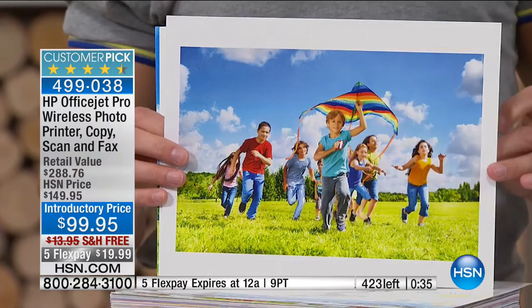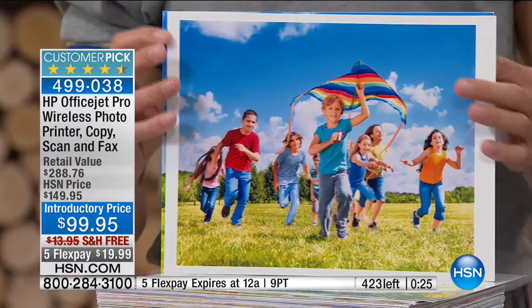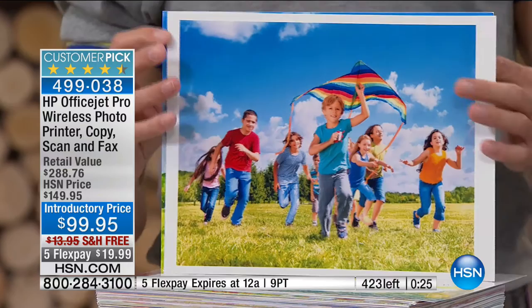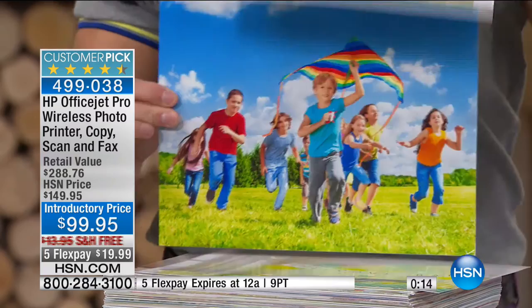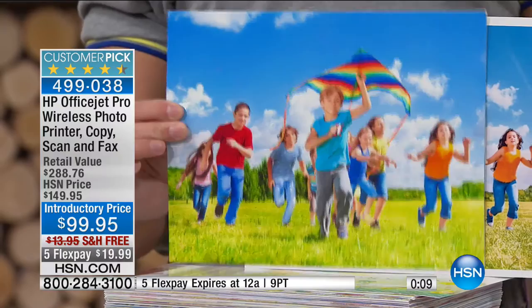Bottom line: if you have a printer right now that is not Instant Ink, you're probably paying twice as much as the person who owns this printer. For all the wonderful things it does — faxing, scanning, photocopying, paper trays, auto-document feeder, slim profile, OfficeJet Pro speed — it's that monster-size saving that you'll absolutely have. You get your money back in no time. I went to the print store for the fairest comparison possible — the least expensive eight and a half by eleven was 69 cents; their best was $4.99. I came home and printed the same thing for five cents.